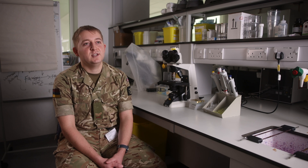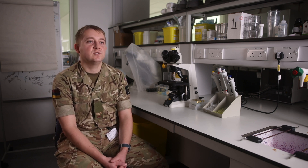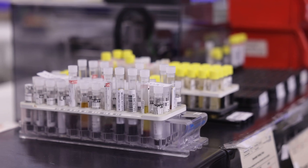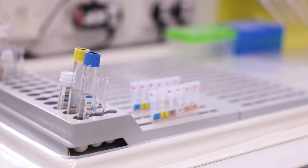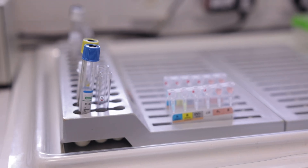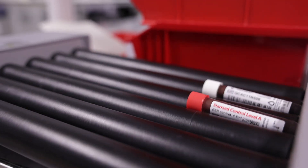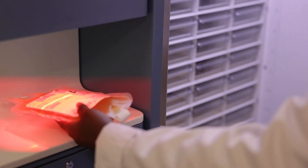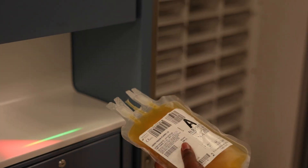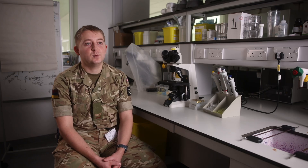All the blood that is shipped to anywhere in the world comes through the Centre of Defence Pathology, which arranges transport from NHSBT in Birmingham to basically anywhere in the world. Without biomedical scientists there would be no blood support to operations and no pathology services on operations or in firm base. I think this job role makes a huge difference to the lives of everyone in Defence.